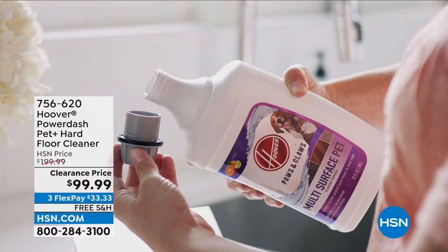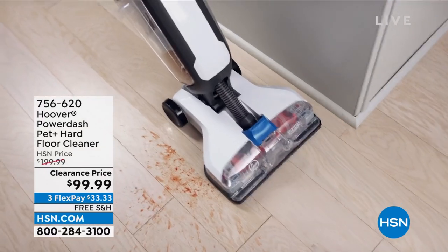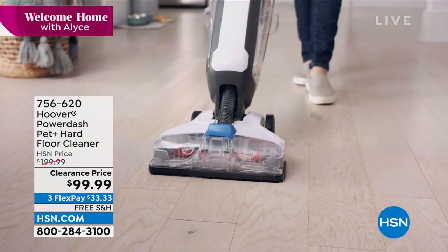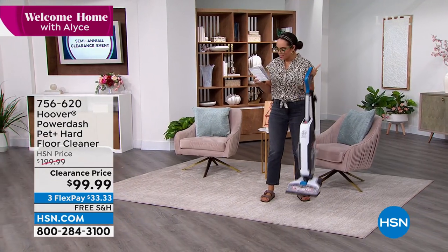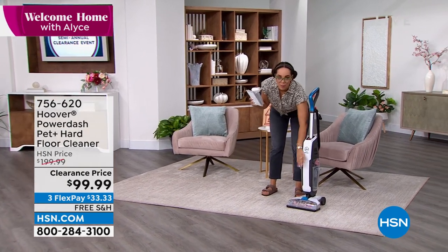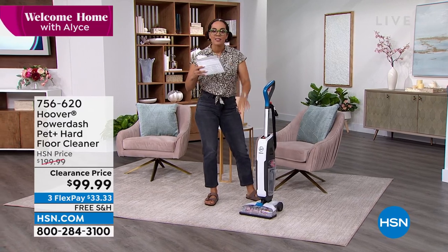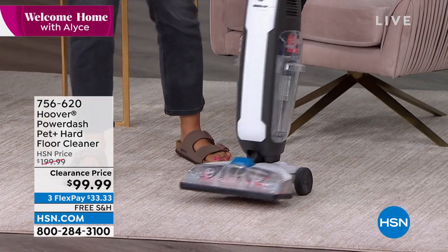This is from Hoover — a brand that many of you already know and recognize. This is the lowest price we've ever done on the Power Dash Pet Plus Hard Floor Cleaner. This is 50% off; you're saving more than you're spending today. What I love about this is it lets you sweep and mop all in one. It even loosens up dry messes, and it's only about 12 pounds. There are two separate tanks for wet and dry messes, and it has antimicrobial brushes built in.